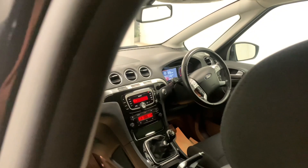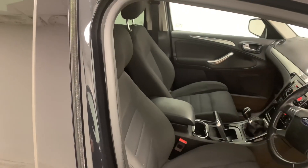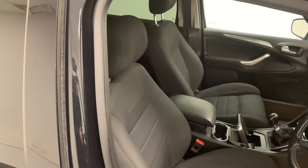Inside the car, we see that same dark theme throughout, which features furthermore in these soft cloth seats. They're comfortable and provide great back support.